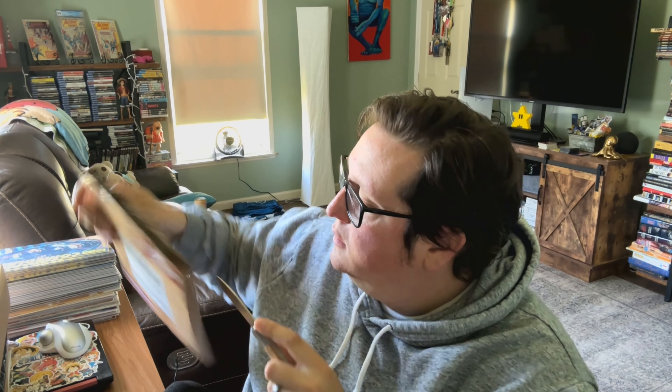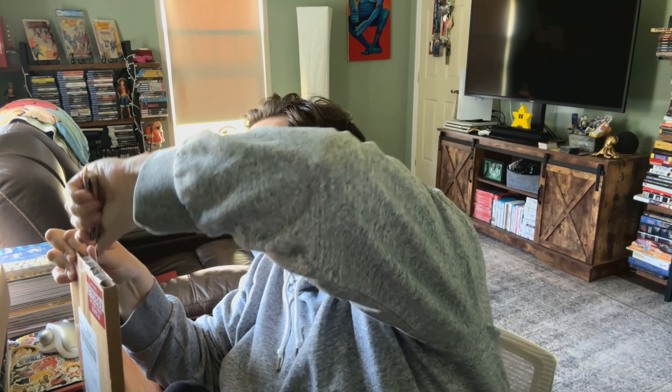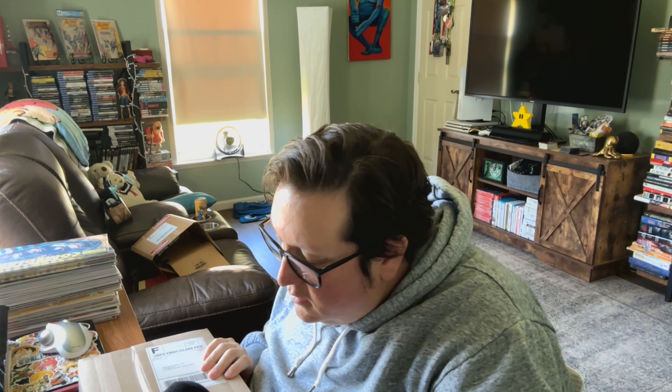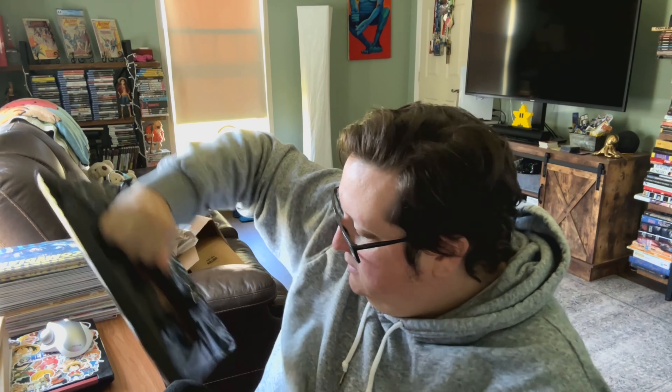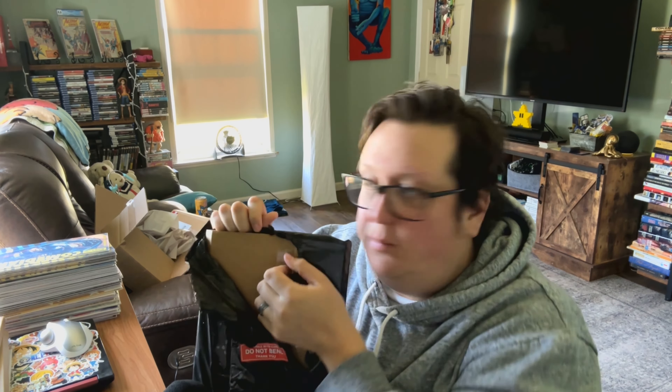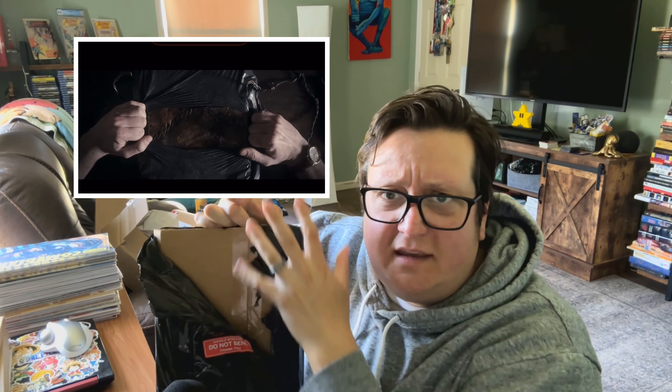I will speed up the camera so we can open up these boxes real quick all at once, and then we'll just go over the books. These types of packing jobs always remind me of The Evil Dead remake that came out a couple of years ago, where the book was bound in plastic and barbed wire.